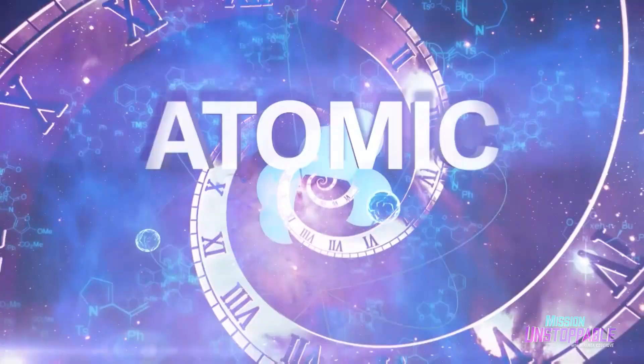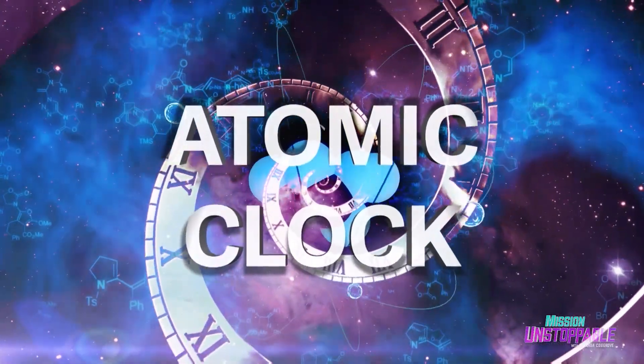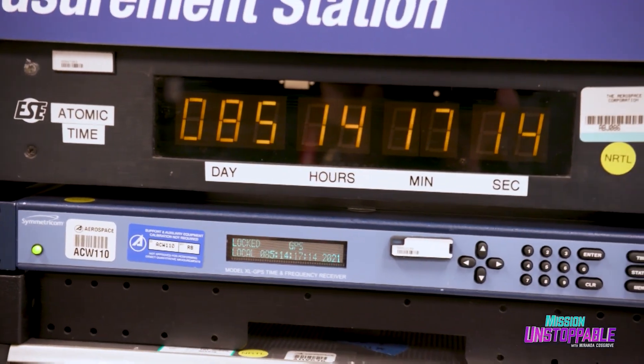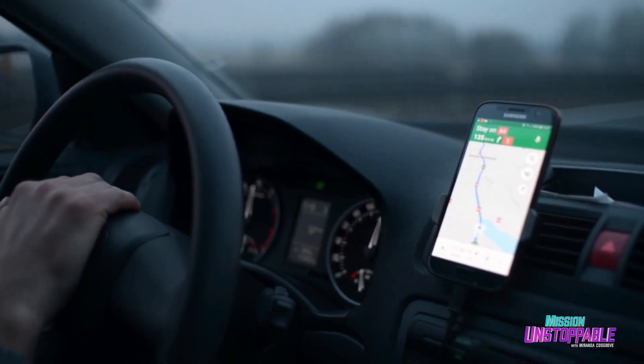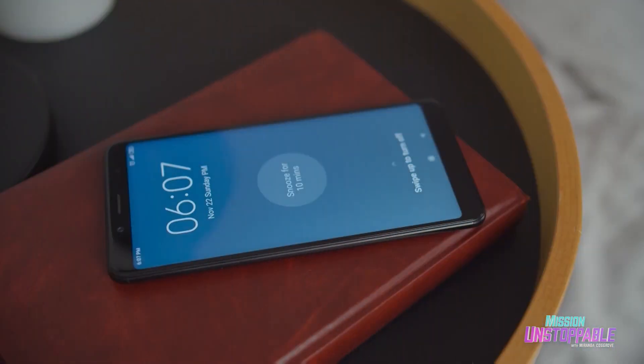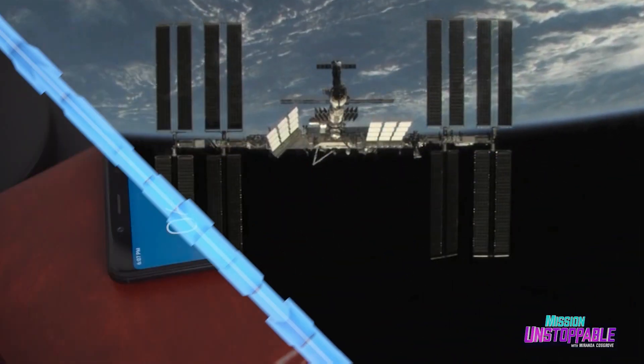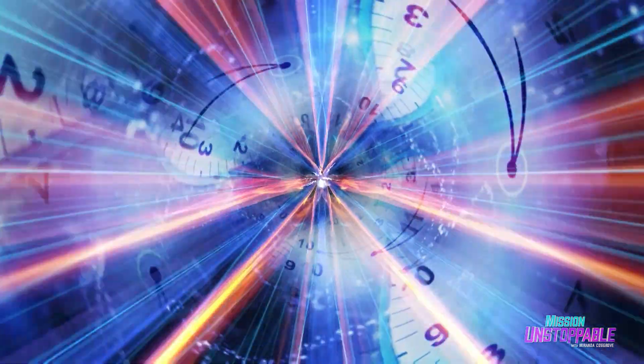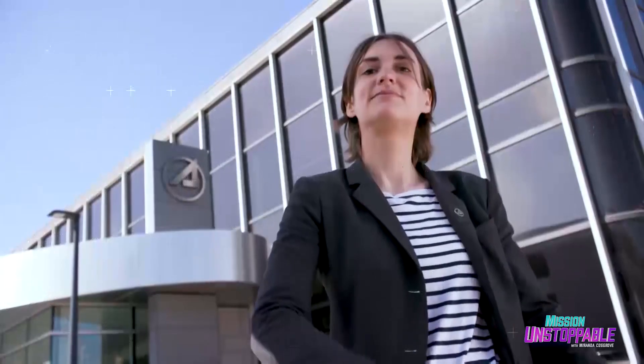But when we put the two words together, we get the most accurate clock in the world — an atomic clock. Without atomic clocks, we wouldn't have GPS or an accurate time display on our cell phones. Plus, they're absolutely critical for working in space. But who makes these perfectly precise clocks? Scientists like Dr. Danielle Monaghan do.